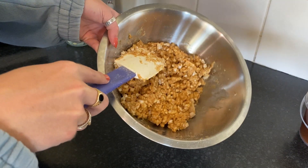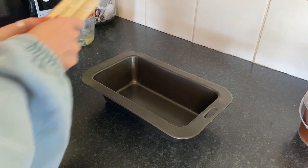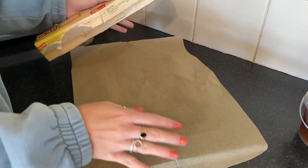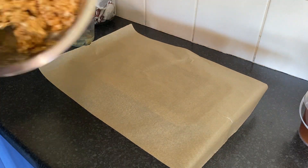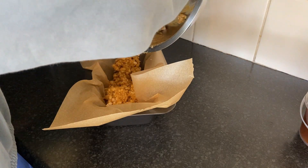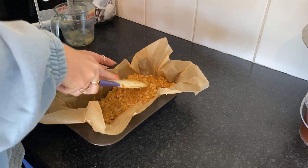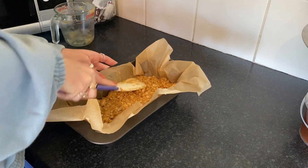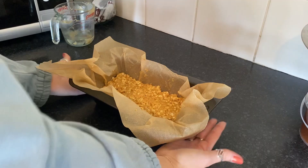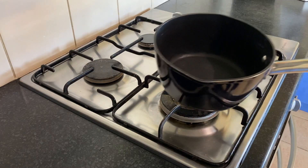Once everything is sufficiently mixed, grab a baking tray, line it with baking paper, and pour your crunchy mixture into the pan. Spread it out evenly, then compress it with a spatula — you can even use a glass with baking paper — you just want to get it really tight and compressed. Then pop it in the fridge to chill while we make the other components.